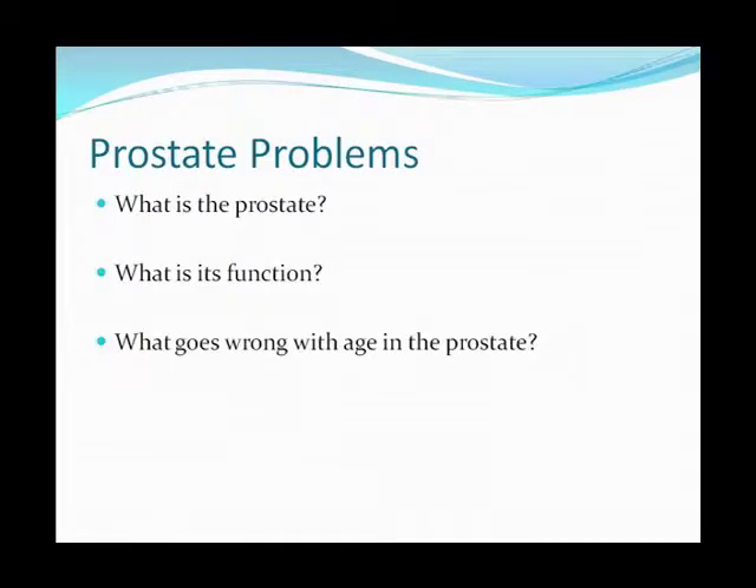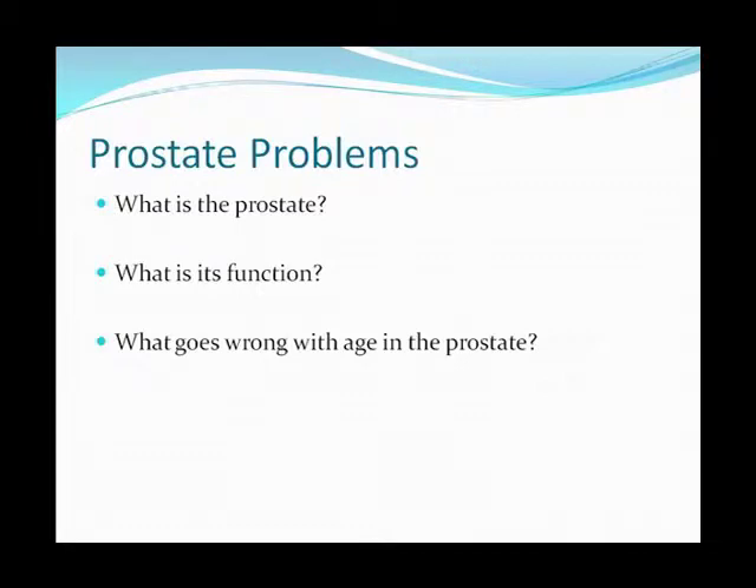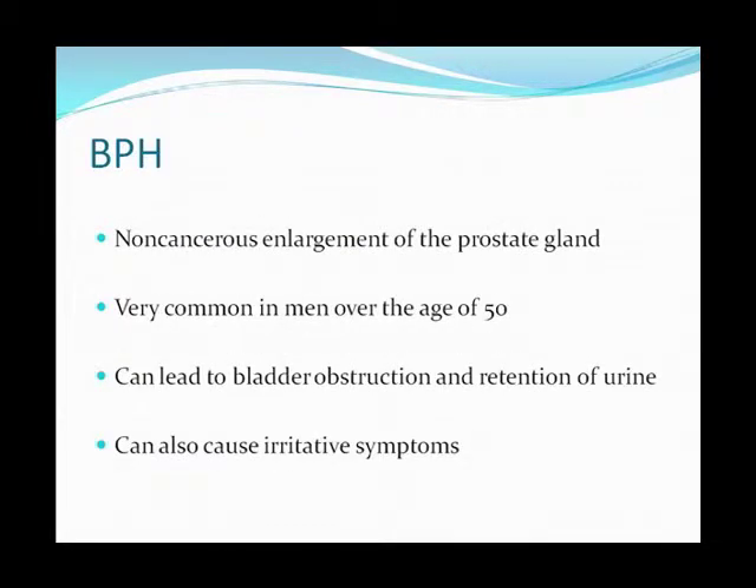So let's get right into it. What is the prostate and what is it for? Its function is really reproductive. The problem is, as you age, several things go wrong. BPH — we'll start here first. What this is, is a non-cancerous enlargement of the prostate gland.